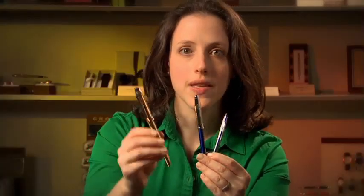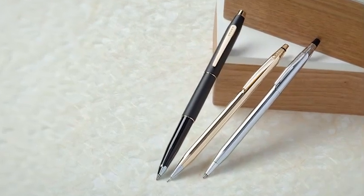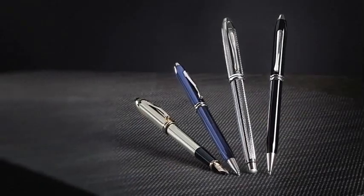The Classic Century, the Century II, and the Townsend Collections. All of these pens come in a variety of finishes, from precious metals like gold and silver, to chrome, to glossy lacquers.